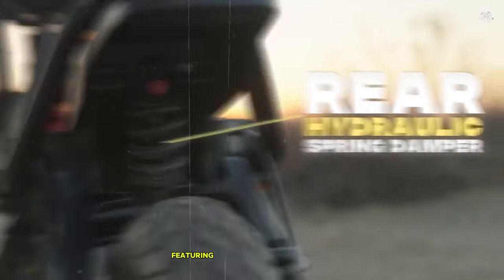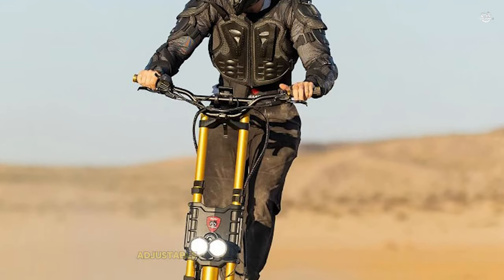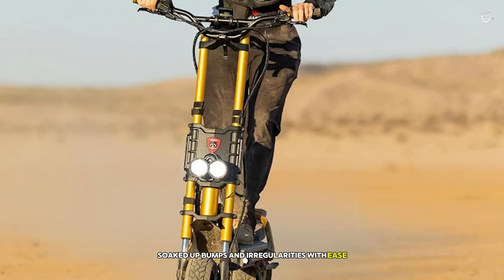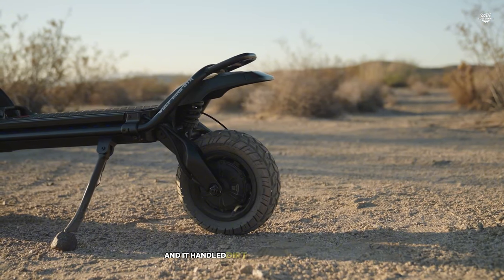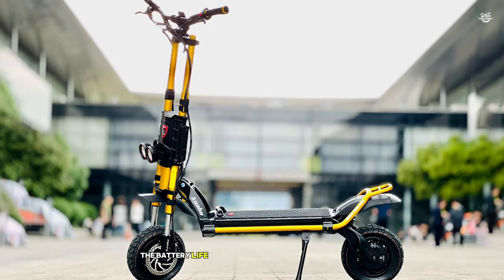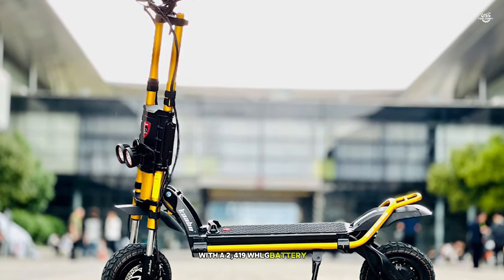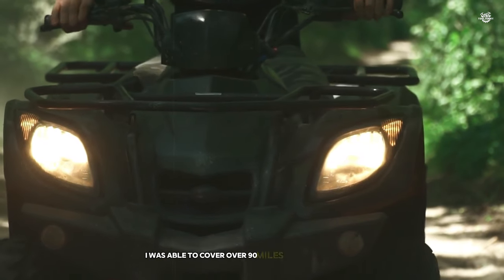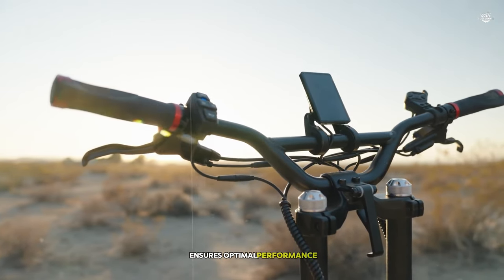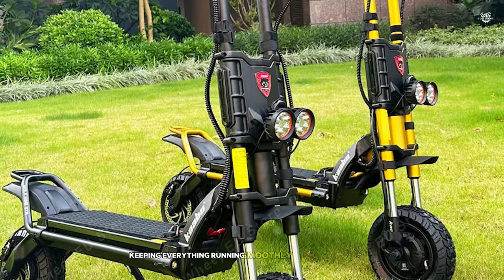What sets the Wolfking GT-R apart is its ability to handle any terrain. The upgraded suspension system, featuring adjustable dual-arm motorcycle-grade shock absorbers in the front and spring-damping adjustable oil pressure shock absorbers in the rear, soaked up bumps and irregularities with ease. I took it off-road, and it handled dirt trails and rocky paths as confidently as it did smooth asphalt. With a 2,419WH LG battery, I was able to cover over 90 miles on a single charge. The advanced battery management system ensures optimal performance and longevity, with six protection mechanisms keeping everything running smoothly and safely.